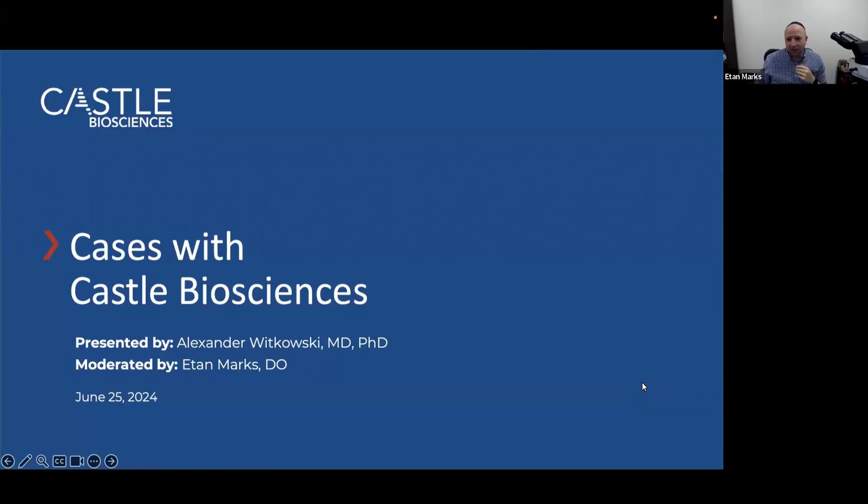All right, everyone, let's get started. I first want to introduce myself. I'm Dr. Eitan Marks, a consultant with Castle Biosciences. We have today the very wonderful, prestigious Dr. Alexander Witkowski, who is a medical dermatologist with expertise in early non-invasive detection of skin cancers, particularly melanoma.